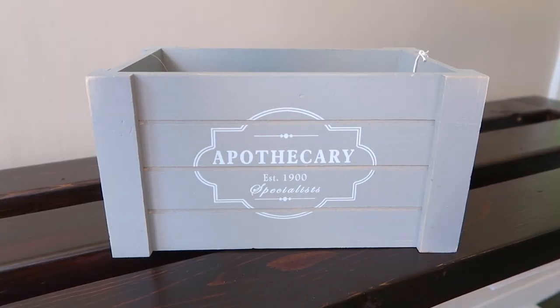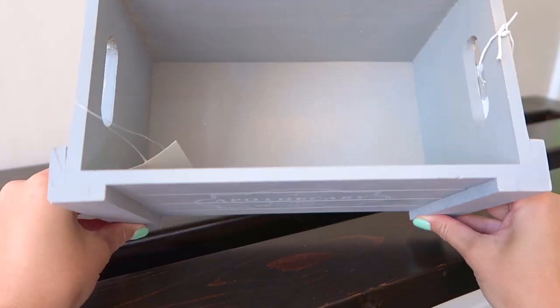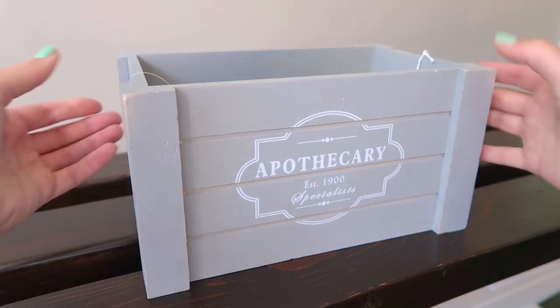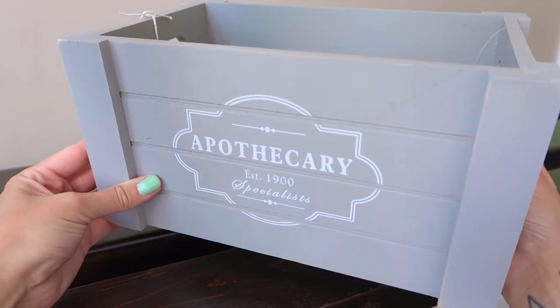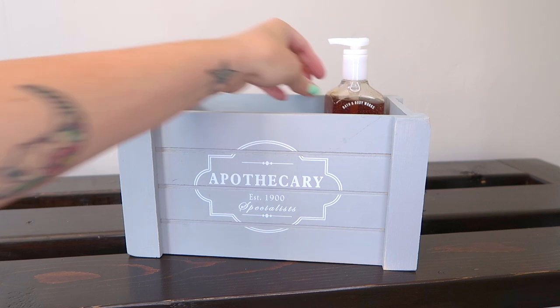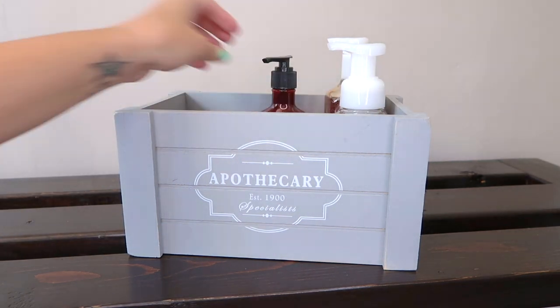The rest of the items I show will now be from HomeGoods. First, I have this adorable Apothecary storage crate that I picked up on a whim. It is a gorgeous gray color with the Apothecary typography on both sides, which is nice. This cost me $5.99 and I will probably use it to hold my soaps or beauty products.